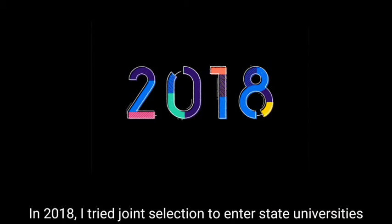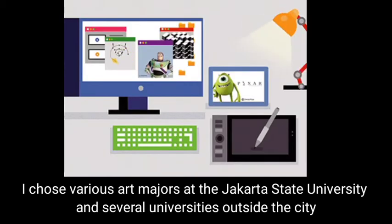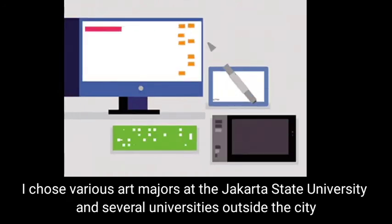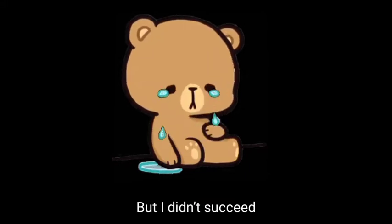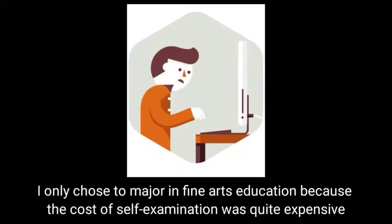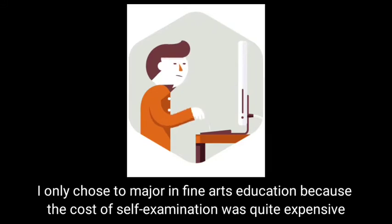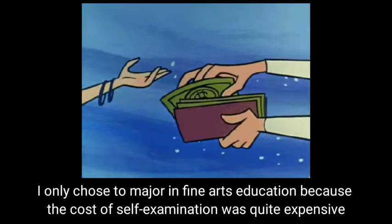In 2018, I tried to join the selection to enter state universities. I chose various art majors at Jakarta State University and several universities outside the city, but I didn't succeed. In the independent selection, I tried to enter Jakarta State University and only chose to major in fine art education because the cost of the self-examination was quite expensive.